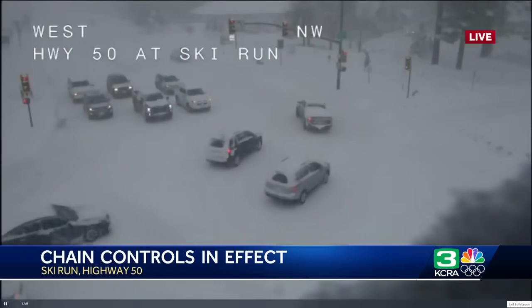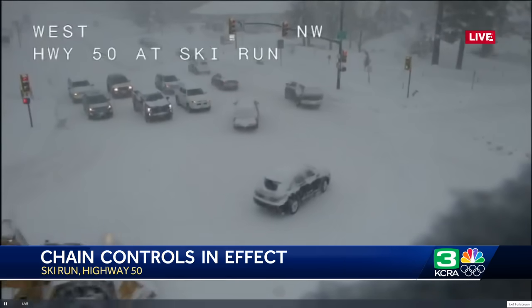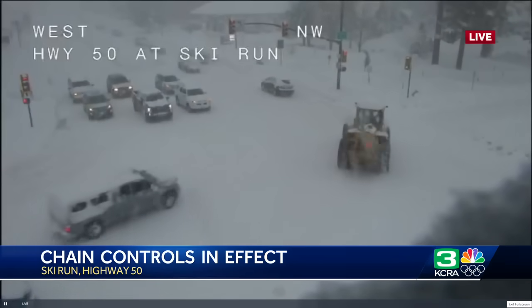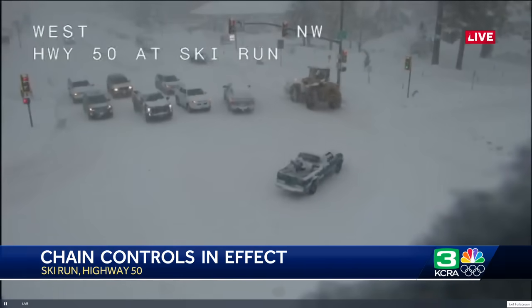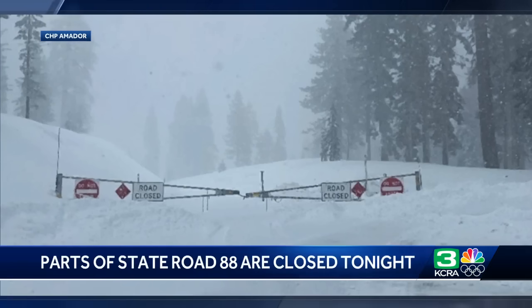I-80 is closed from Colfax all the way to the Nevada state line — so really no getting in or out of the Sierra at this time if you're taking I-80. On Highway 50, there are some cars on the road but you can't really see the road because of how much snow is on it — a snow plow is coming through right now. Highway 50 is still open, but chain controls are in effect. State Road 88 is also seeing weather impacts, with closures eastbound at Peddler Vista and westbound at the State Road 88/89 Picketts Junction — the road is completely covered in snow, and the road closure sign has snow covering it too.